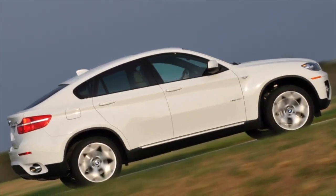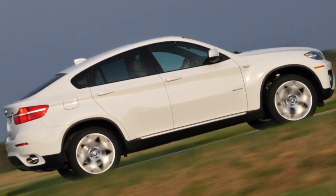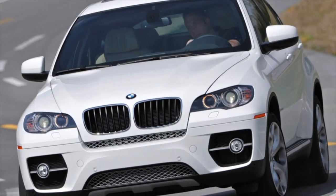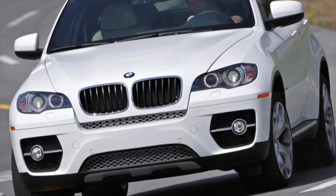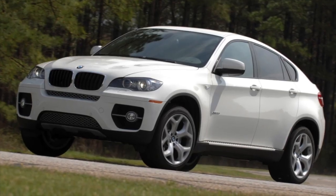Of course, when it comes to the charged M version, these figures can safely be reduced by 1.5-2 times. If you are an owner, be sure to leave a comment about this car — your review will definitely help others with their choice.